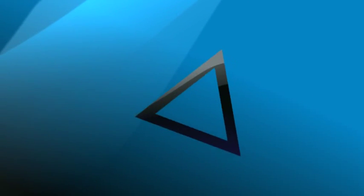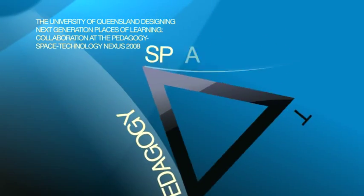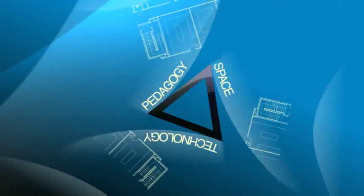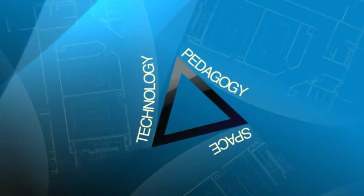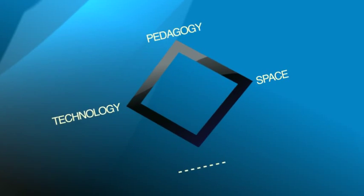Here's where we started. The PST framework, with its emphasis on pedagogy, space and technology, has provided a useful starting point for the development of learning spaces globally. But as we explored the PST framework in depth, we began to wonder if there was a missing element – people.